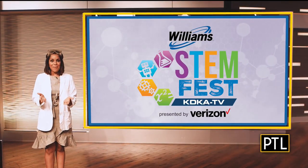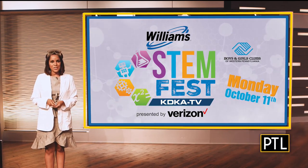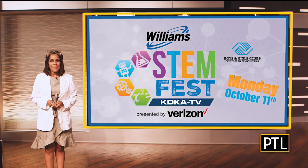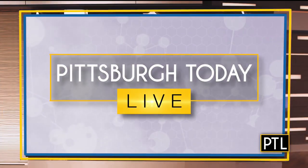And don't forget to grab your lab coat and goggles — STEMFest, presented by Verizon in partnership with the Boys and Girls Clubs of Western Pennsylvania, premieres Monday, October 11th right here on PTL. And we're looking forward to it. It's truly like a whole world that didn't exist when I was growing up. It's just amazing, the opportunities.